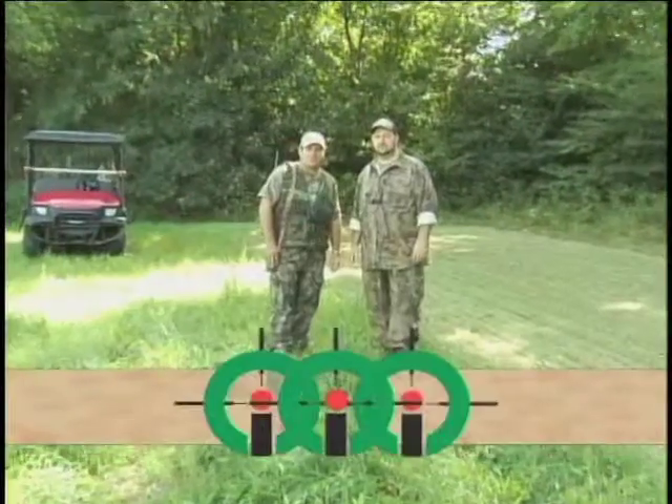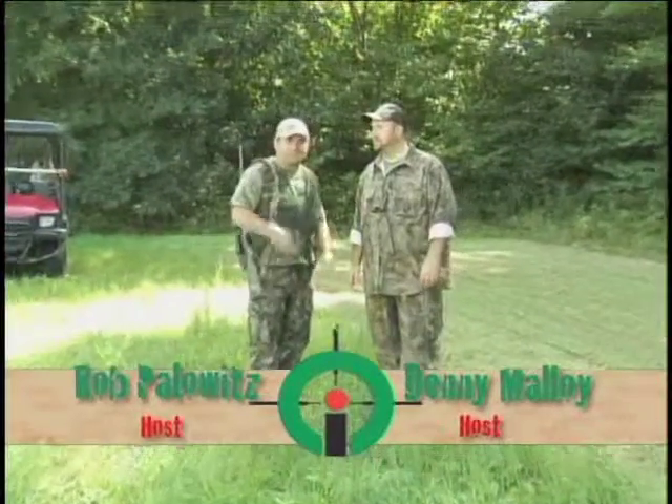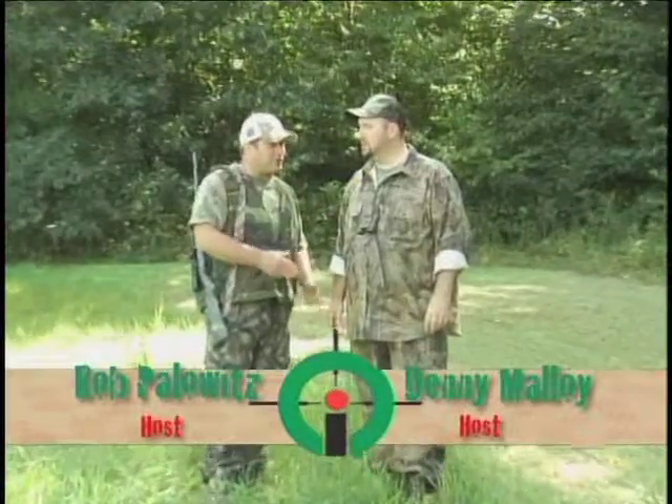Welcome to the Outdoor Icon Show. I'm Rob Palowicz. And I'm Denny Malloy. We came back out here to take a look at the food plot. We're here at the Deer Woods to do a little scouting and maybe a little squirrel and bushy tail hunting.